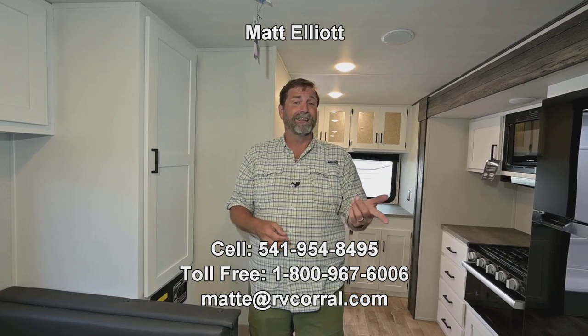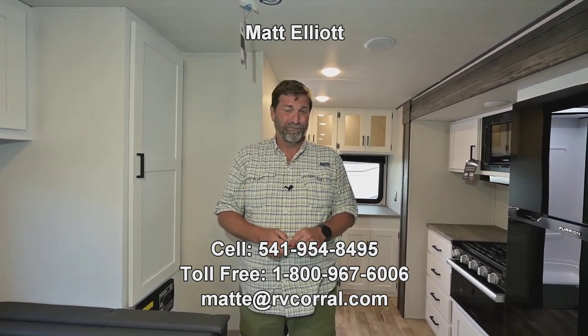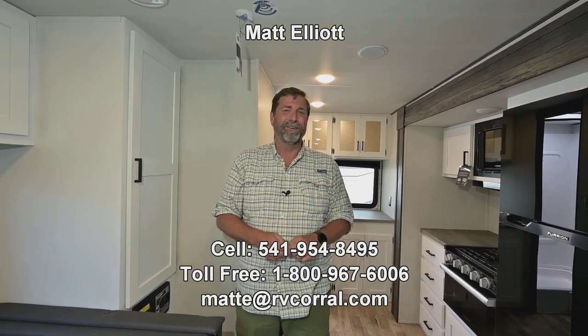There's a lot more to talk about in this coach, but I want you to give me a call if you have any questions and I'd be happy to show it to you in person. My name is Matt Elliott and you can reach me at 541-954-8495. Thanks a lot, have a great day.